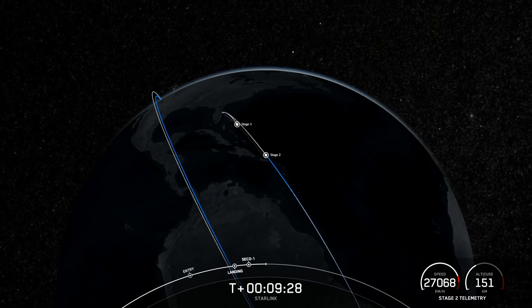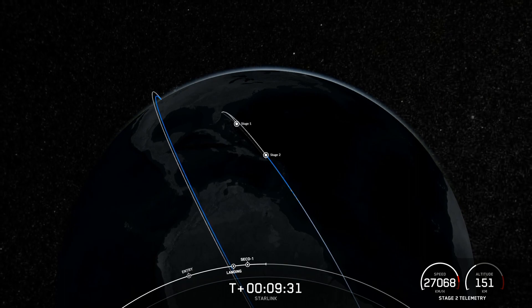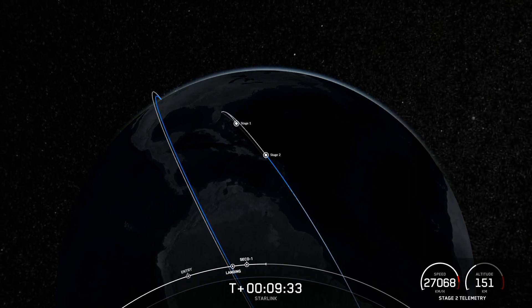And that will bring tonight's webcast to a close for this evening. Be sure to check our social media for confirmation of Starlink satellite deployment. Thanks for joining us and we'll see you next time.